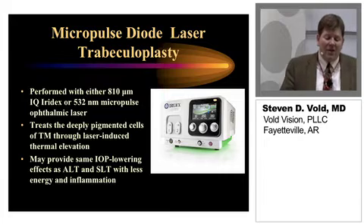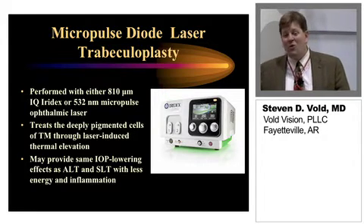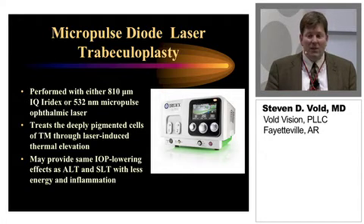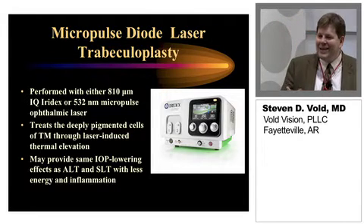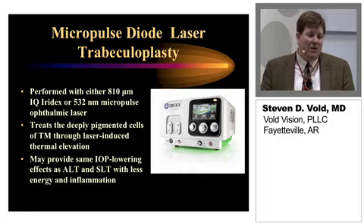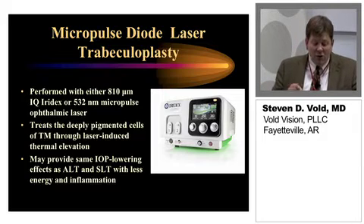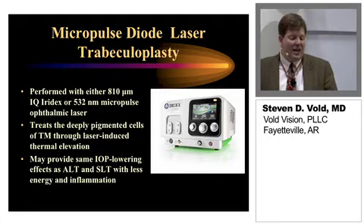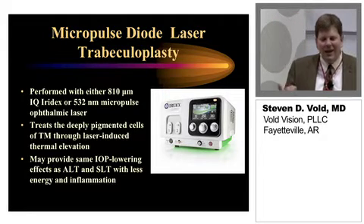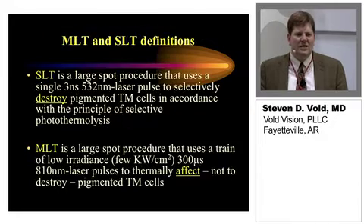More recently — this past year — I have gotten the 532-nanometer micropulse ophthalmic laser, and this has been an absolute game-changer in our practice. Not only is it great for laser trabeculoplasty — it has really become my laser of choice for laser trabeculoplasty — I can also use it for patients with macular edema and diabetics. It doesn't give you big laser burns; it really gently tickles the RPE. It can be very effective in the treatment of macular edema in both diabetic and cystoid macular edema patients. It treats the deeply pigmented cells of the trabecular meshwork through laser-induced thermal elevation and may provide the same IOP lowering effects as ALT and SLT, but with less energy and less inflammation — really the kindest, gentlest laser currently available, without sacrificing efficacy.